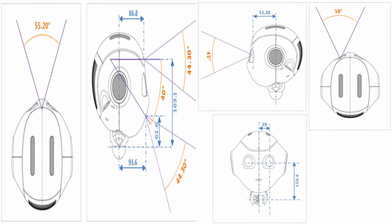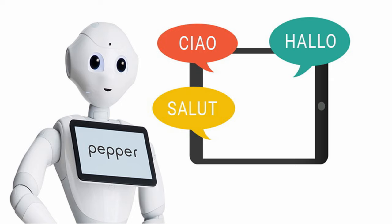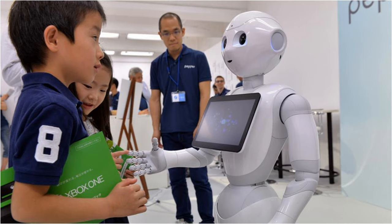Its head has got four microphones and two HD cameras — one in its mouth and one on its forehead — and these allow it to move around and connect with people. Pepper can understand 20 languages, and it can know if it's talking to a man, woman or child. Also, of course, the robot can understand how a person is feeling by the tone of their voice and their body language.